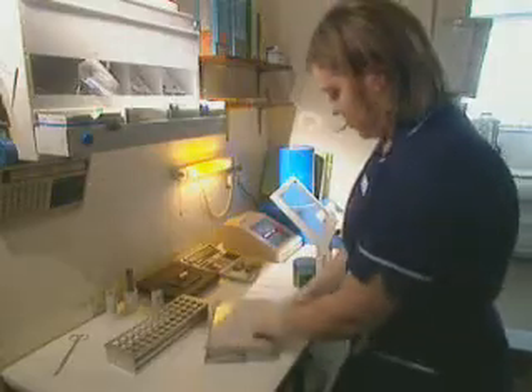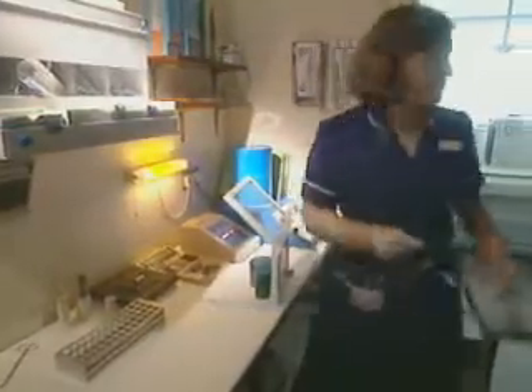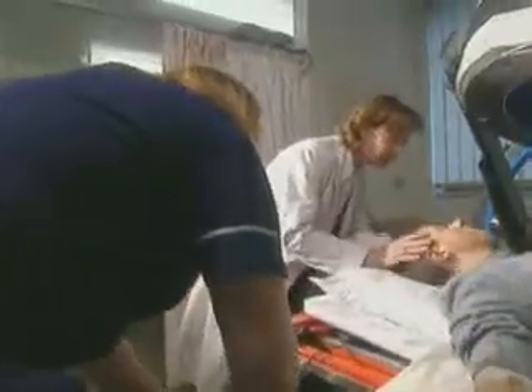I now have my dose, and I'll take it to the camera in this protected lead box. Hi, Daniel. We're just going to get you ready for the scan now, Daniel.